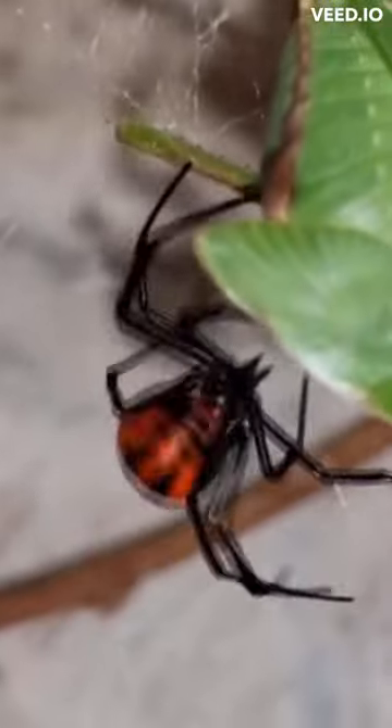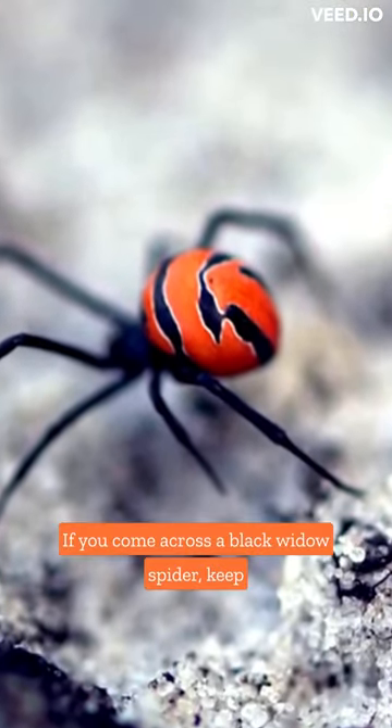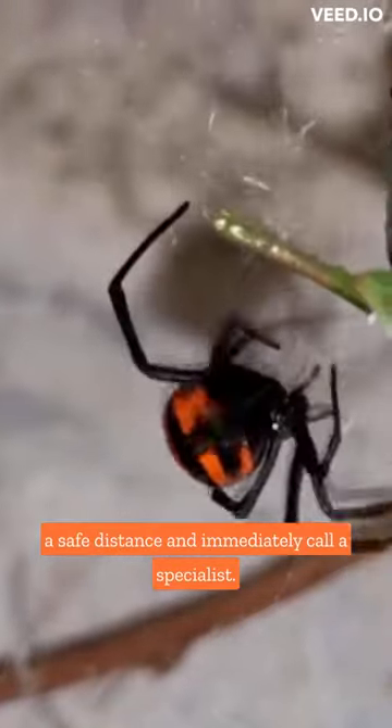Protect yourself. Check your clothes and shoes before wearing them. Keep your home clean. If you come across a Black Widow Spider, keep a safe distance and immediately call a specialist.